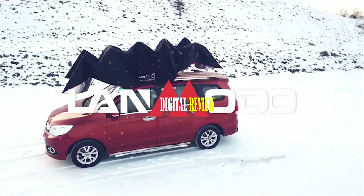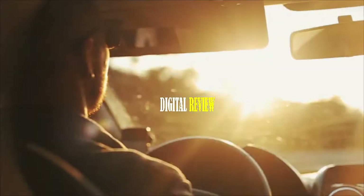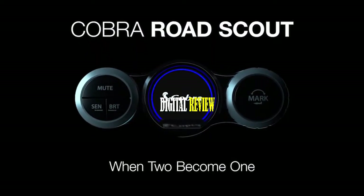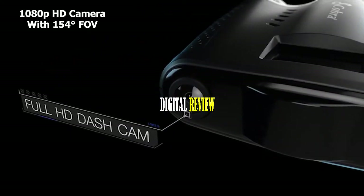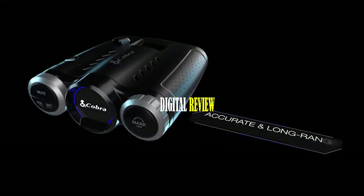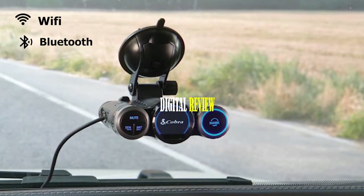While driving, it's important to keep track of your surroundings for security and safety. That's why you need the Cobra Road Scout, a two-in-one radar detector and dash cam. It comes with a 1080p HD camera with a 154-degree field of view that records surroundings with sharp clarity while you drive, and includes night vision for clear footage at night. Equipped with police radar detector technology using digital signal processing, it detects laser, lidar patrol, and speed traps with pinpoint accuracy.